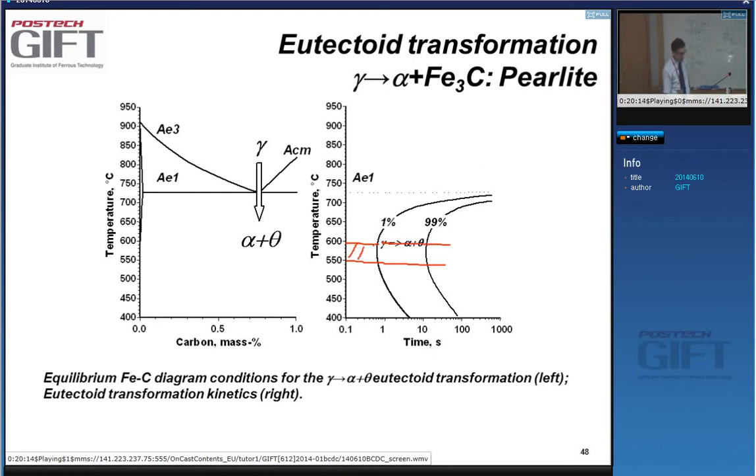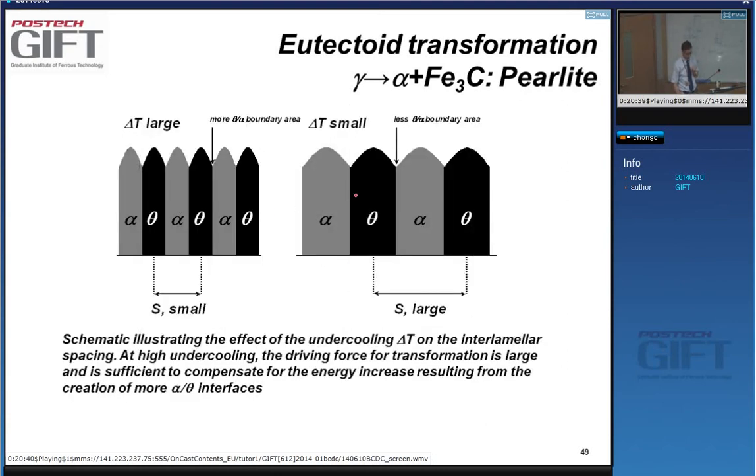Between 550 and 600°C you get the fastest growth rate — it takes about one second for the pearlite transformation to start, which is very fast. That's also where we get very fine pearlite, meaning a small interlamellar spacing. Small interlamellar spacing means lots of interfaces, and more interfacial energy.